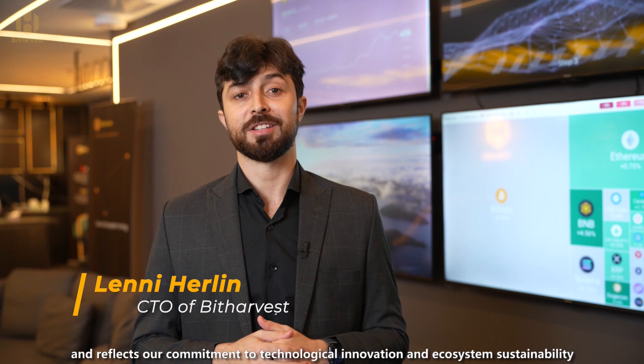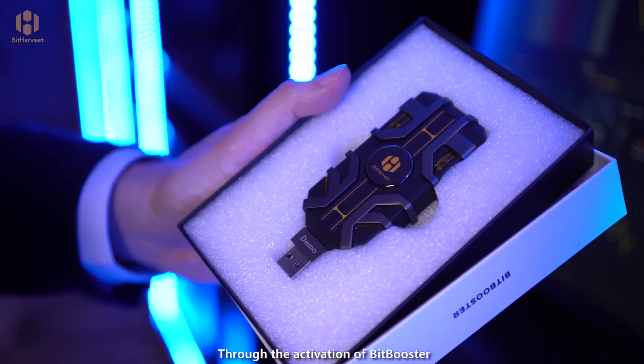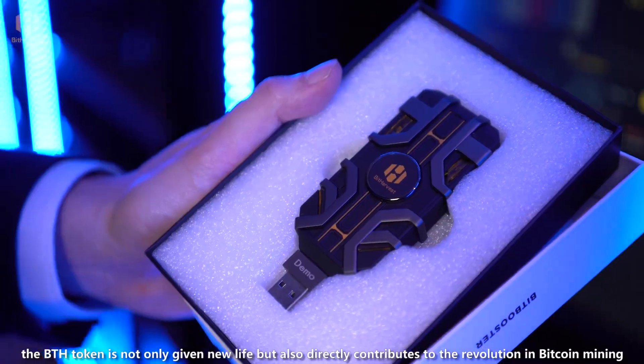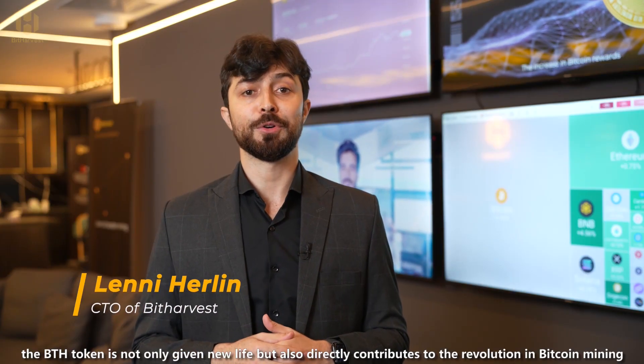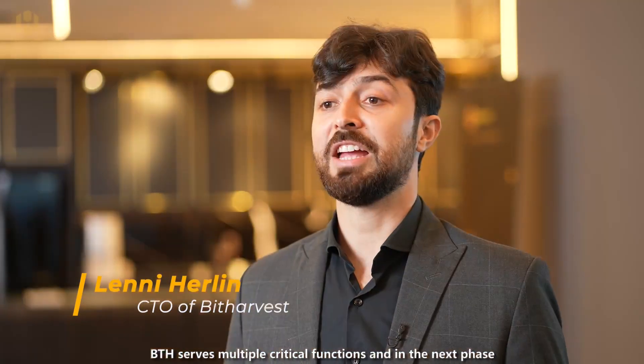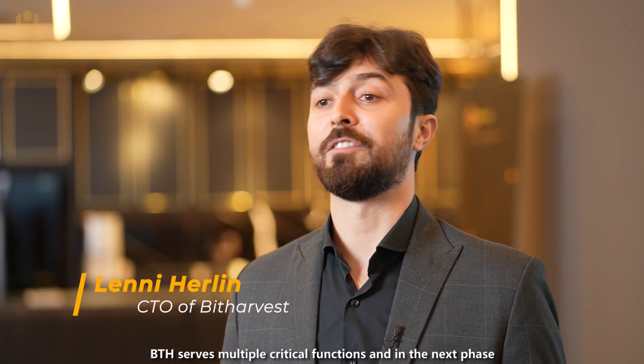This unique mechanism ensures the central role of the BTH token within the BitHarvest ecosystem, and reflects our commitment to technological innovation and ecosystem sustainability. Through the activation of BitBooster, the BTH token is not only given new life, but also greatly contributes to the evolution in Bitcoin mining.